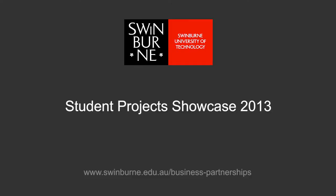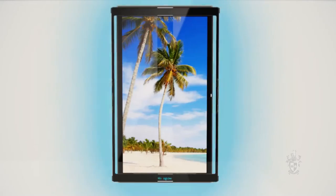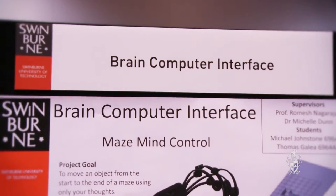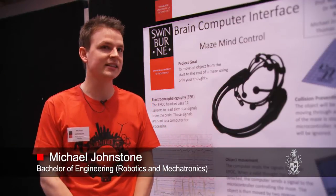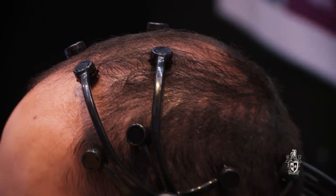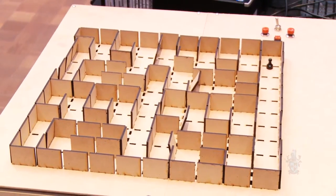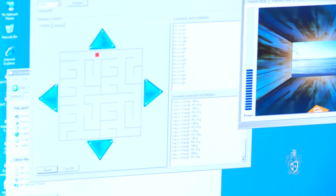Swinburne University of Technology. This project is the Brain-Computer Interface. This is the Emotive Epoch headset. The user places it on the head and it measures electric signals from the brain, and we're able to move an object throughout the maze using the four key directional signals.